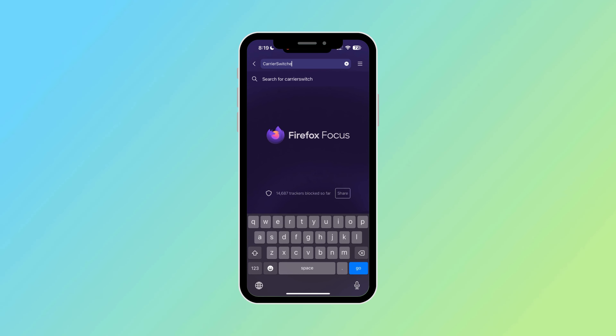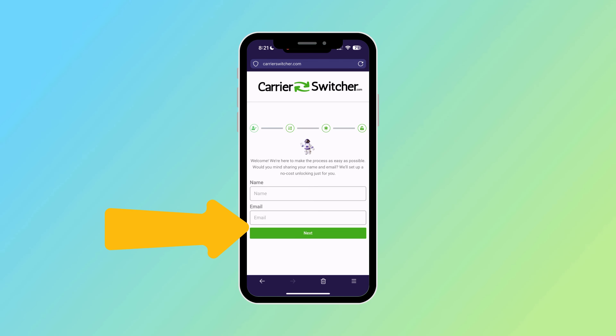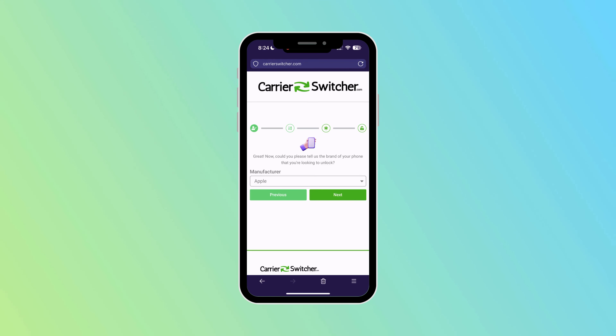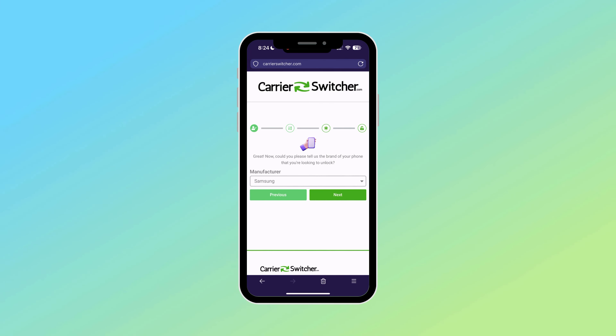First up, you'll need to head over to their website, carrierswitcher.com. Once you're there, look for a green button — that's your gateway to start the process. Now you'll be asked to enter your name and email. Make sure to use a real email address here because they'll send you a confirmation code and you're going to need that. Next step is selecting the manufacturer of your device — it could be Samsung, Apple, or any other brand you're using.